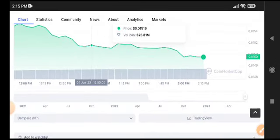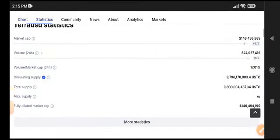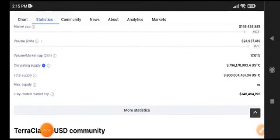So what should we do in the current situation, and what's my prediction for USDC coin? My prediction for USDC coin is still bullish because it's looking very bullish right now.